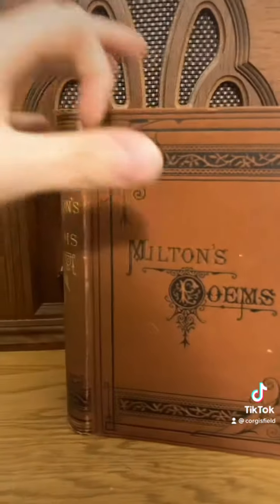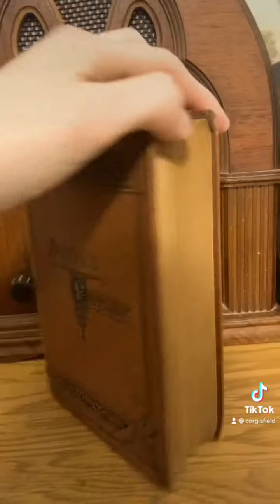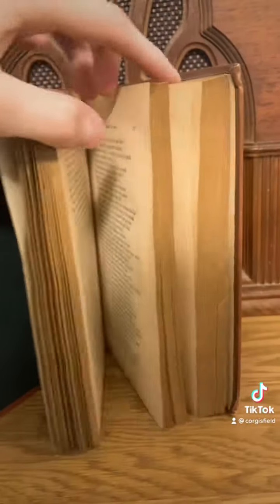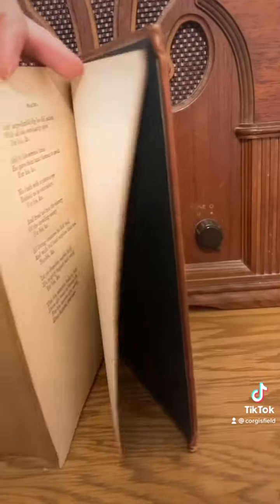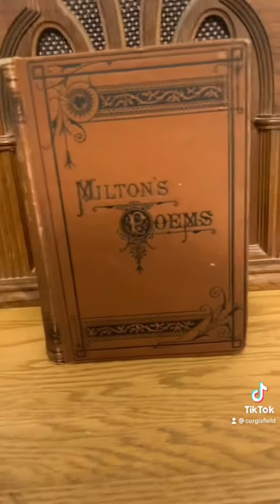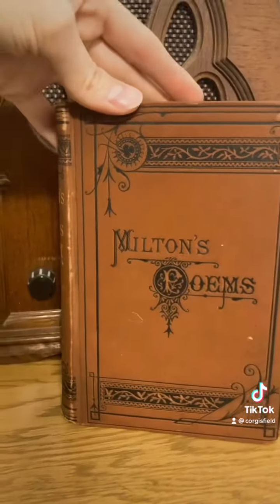Then we have this copy of Milton's poems, which includes a variety of works by John Milton, who was writing in the 1600s, but this is definitely not that old. It does not have a date of when this particular edition was copyrighted, but I just think the spine is lovely and the cover is lovely.